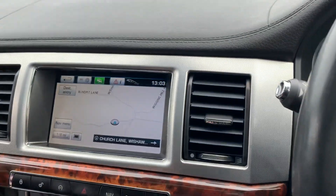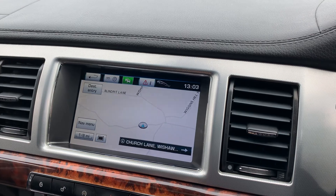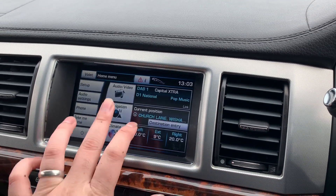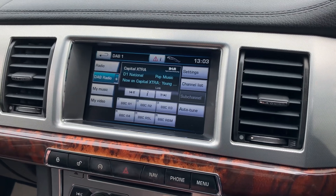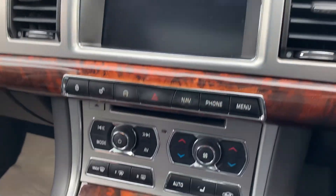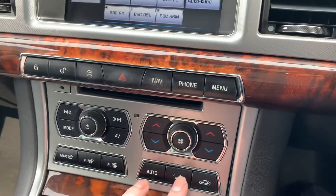You've got a satellite navigation system and Bluetooth connectivity for your phone, DAB digital radio, a reversing camera, and all your climate control functions just down there, plus heated seats.